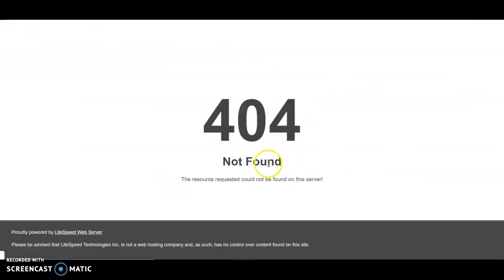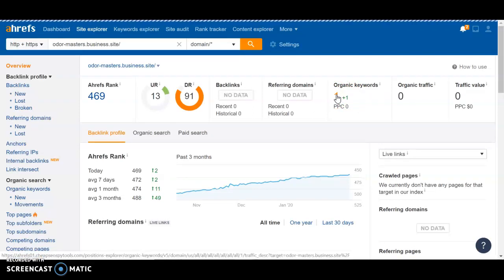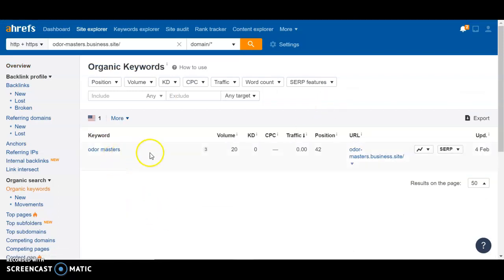Right now within organic keywords, you're only ranking for "older masters," which is your business name. It gets a volume of 20 per month, which is pretty good, but you guys are in position number 42 and that position will never get found. So we would definitely want to get you guys ranking higher for a keyword like this, as well as the other ones I've mentioned.